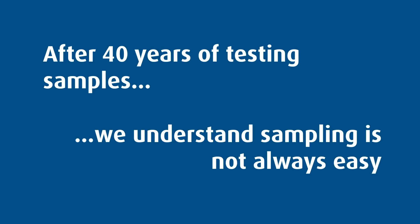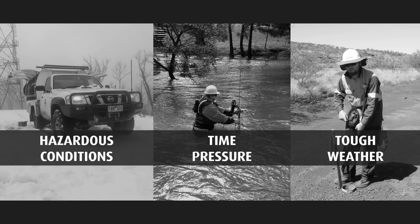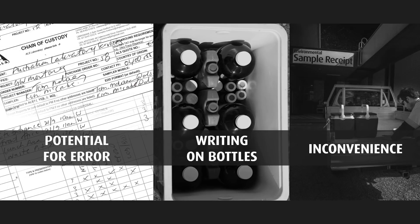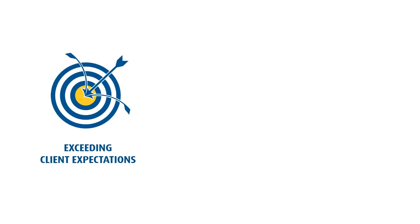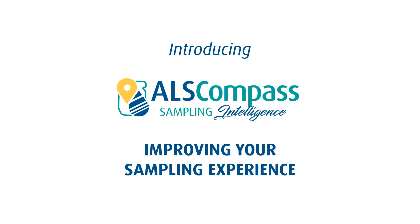After 40 years of testing samples, we understand sampling isn't always easy. Hazardous conditions, time pressure, and tough weather, coupled with filling out bottle labels and paperwork after a long day in the field — it's time for a new intelligent way. Your new sampling assistant, led by ALS core values, we've developed a sampling assistant: meet ALS Compass Sampling Intelligence.